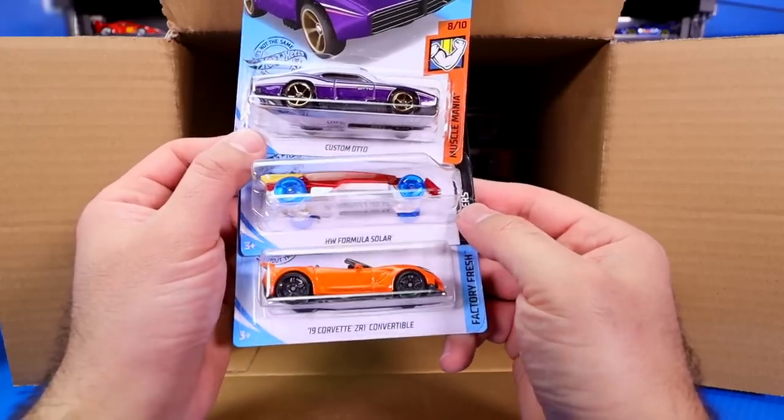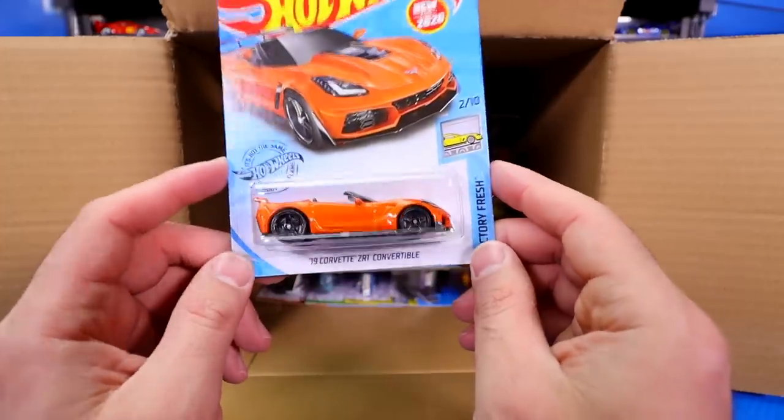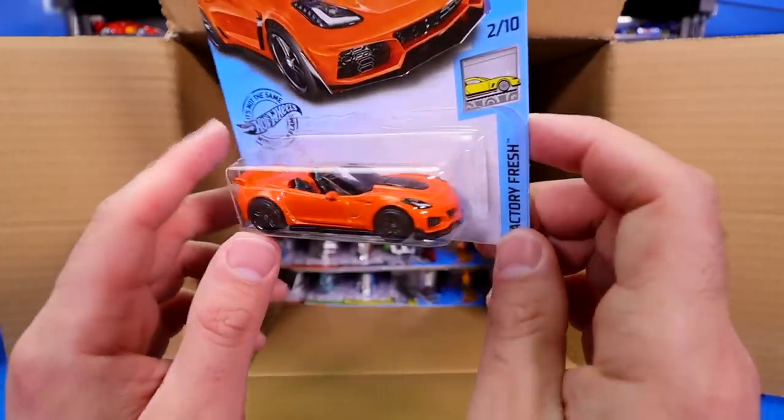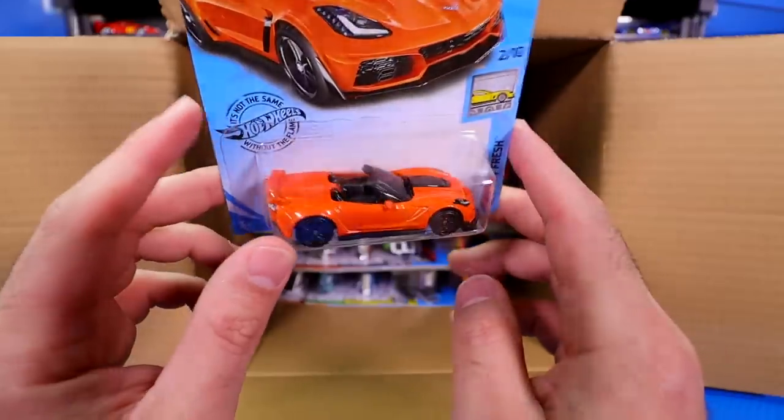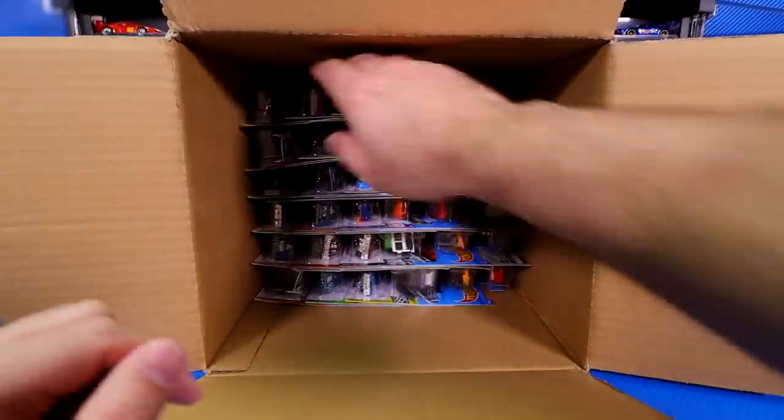Hot Wheels Formula Solar. And let's get to this one: the 2019 Corvette ZR1 Convertible — brand new casting. Wow, so good. Just another great casting for this case. We're going to have so many highlights for this case.